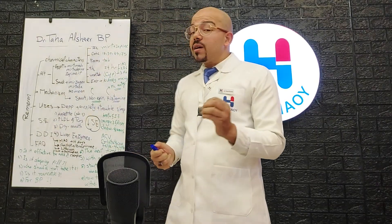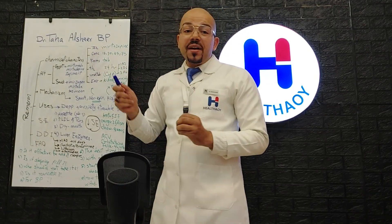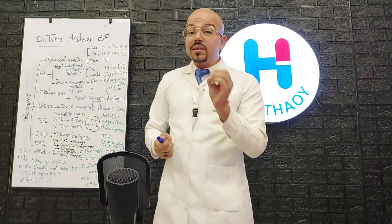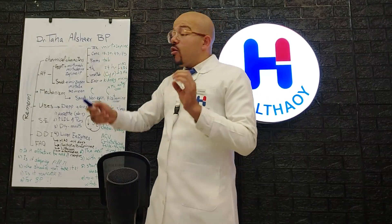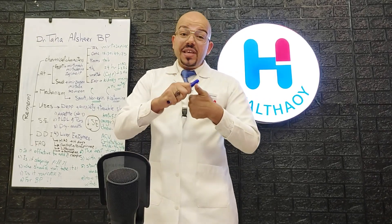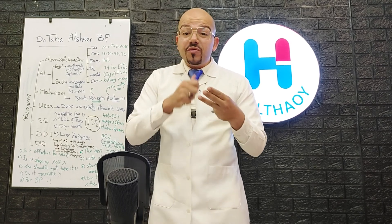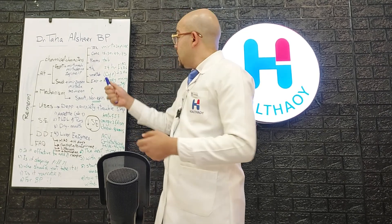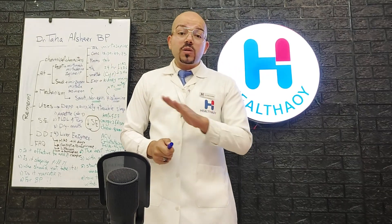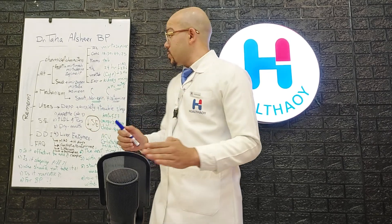The chemical characteristics of Remeron: the active ingredient is called mirtazapine. It comes in four concentrations: 15 milligram, 30 milligram, 45 milligram, and 75 milligram. The form is only tablets — there are no capsules, injections, syrup, suspension, or any other forms.